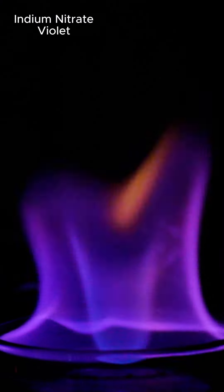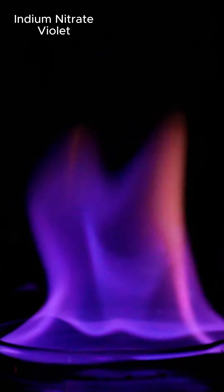A lot of you have asked how many different colors you can make with fire, so I put together this compilation of several I've made over the last year. I'm not going to talk through this whole video, but I'll write the name of the chemical that's making the color change at the top, along with what color you should be seeing.